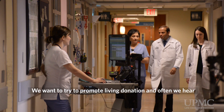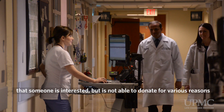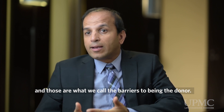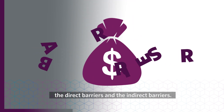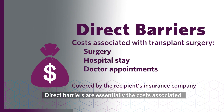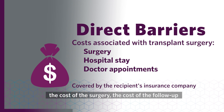We want to try to promote living donation, and often we hear that someone is interested but is not able to donate for various reasons — those are what we call the barriers to being a donor. We divide them into direct barriers and indirect barriers. Direct barriers are essentially the costs associated with the transplant surgery, such as the cost of hospitalization, the surgery itself, or follow-up care, which are borne by the recipient's insurance.